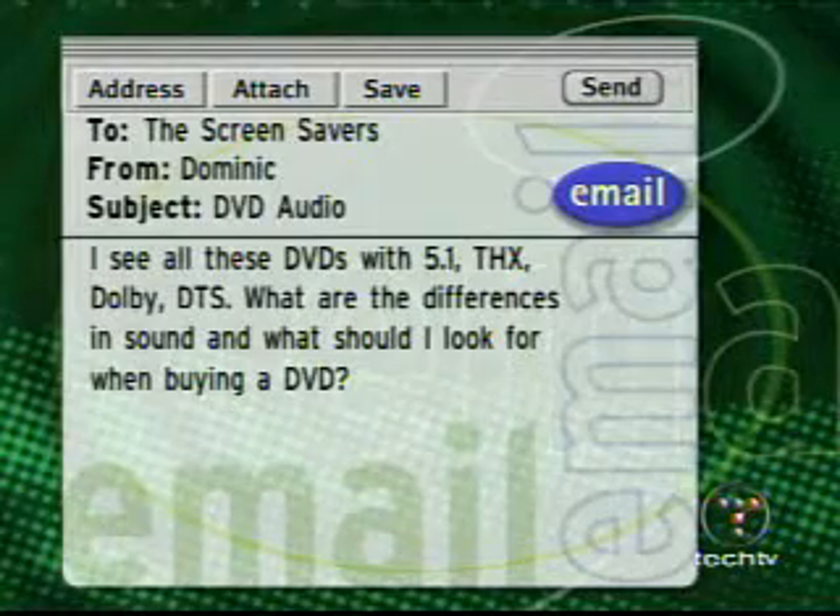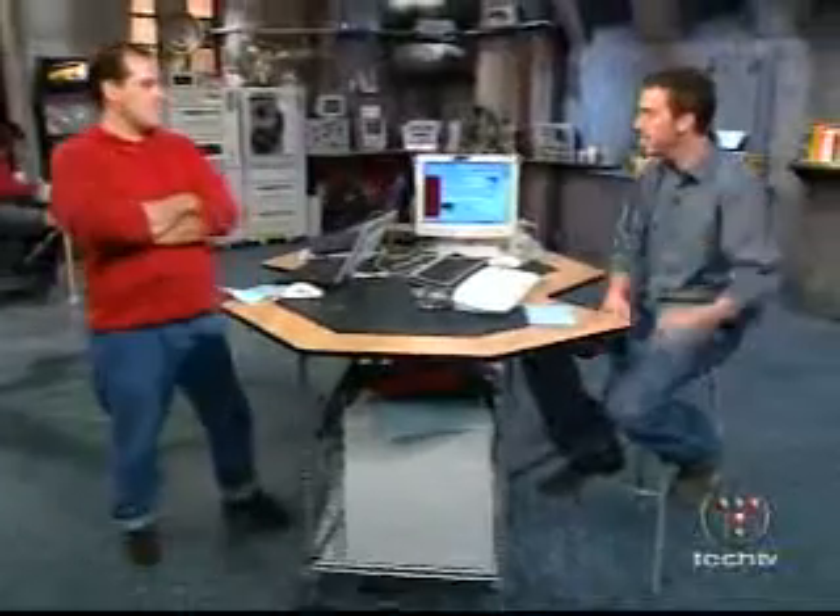THX, Dolby, DTS — what are the differences in sound, which should you look for when shopping for a DVD player? Well, it's confusing. It's ridiculous, actually. It's completely out of control.